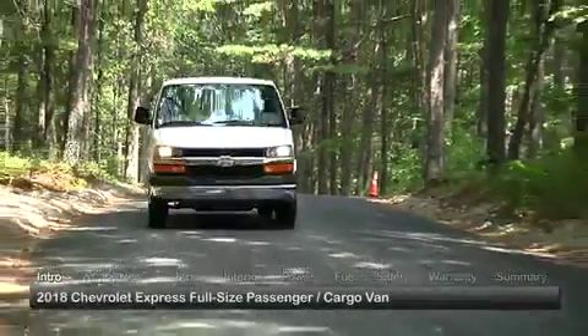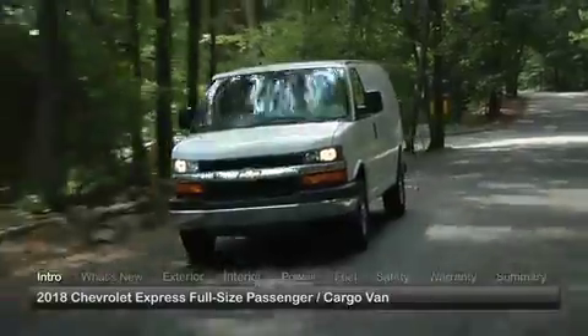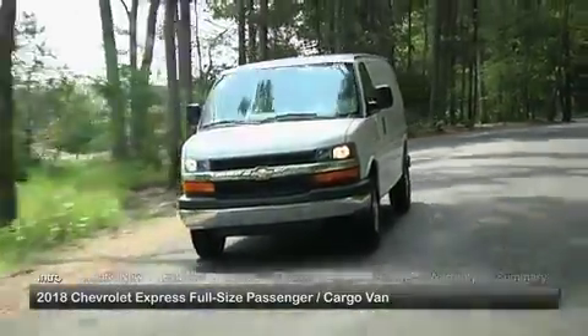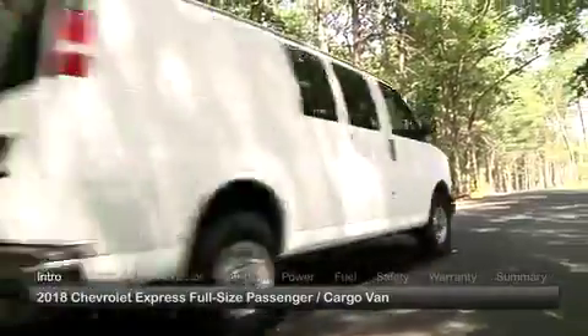Whether it's transporting small groups of people or managing bulky cargo, the 2018 Chevrolet Express comes ready for the job, providing the versatility, strength and reliability that many businesses and organizations seek to meet their transportation needs.